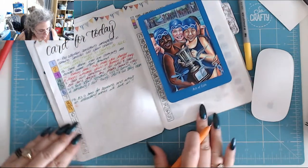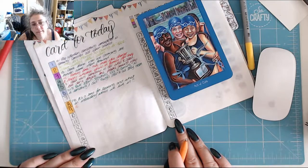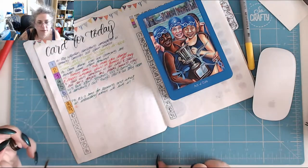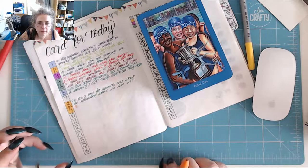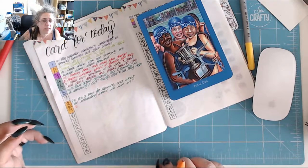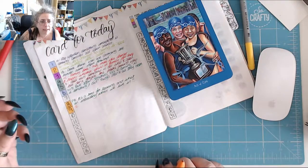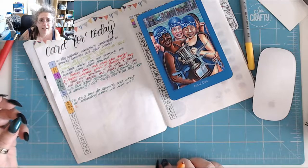I pulled the Ace of Cups. Celebration, coming together despite the differences, teamwork. The aces are always the best of each suit - the most important, the definition of the entire suit. Cups is to do with water, which is to do with emotions. Look how happy these people are - it doesn't matter whether you're black, white, brown, yellow. It doesn't matter what gender you are or how you identify. If we all come together, we can succeed.